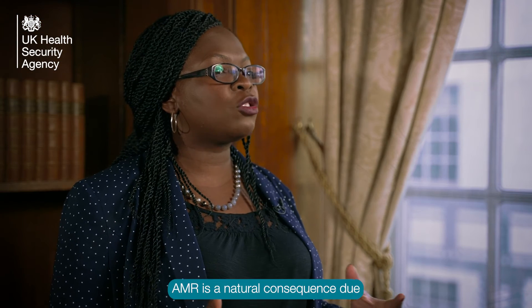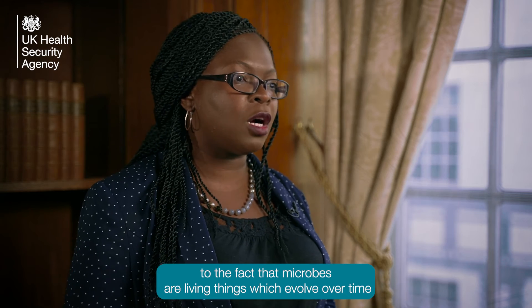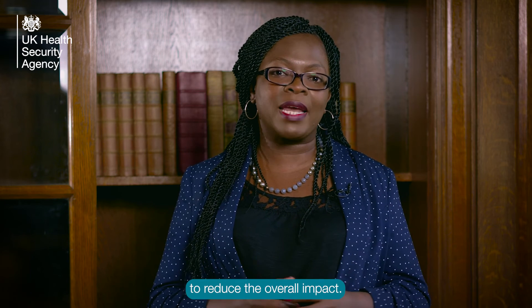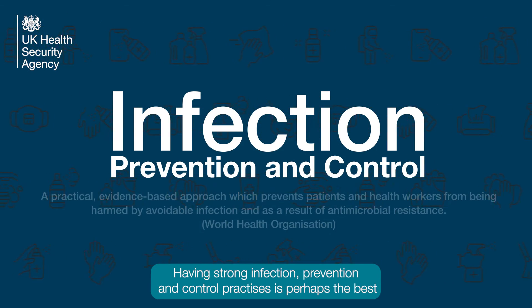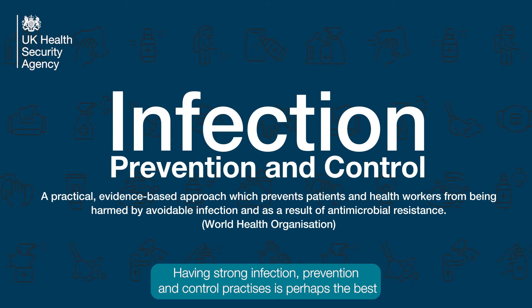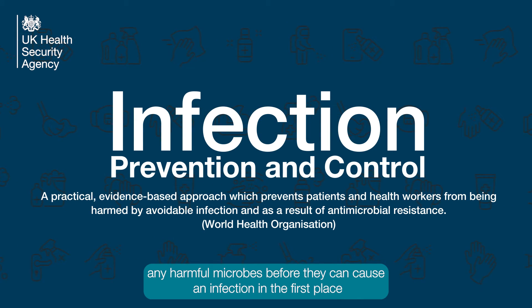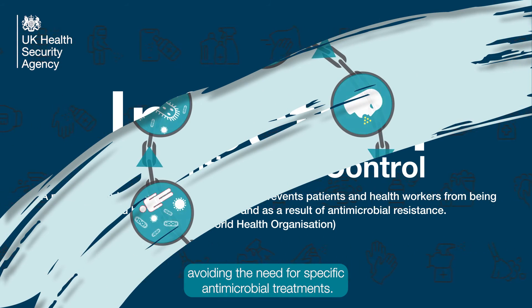AMR is a natural consequence due to the fact that microbes are living things which evolve over time. But changing our behaviour in a few simple ways can help to reduce the overall impact. Having strong infection prevention and control practices is perhaps the best and easiest way to reduce the risk of transmitting infections, as this reduces any harmful microbes before they can cause an infection in the first place, avoiding the need for specific antimicrobial treatments.